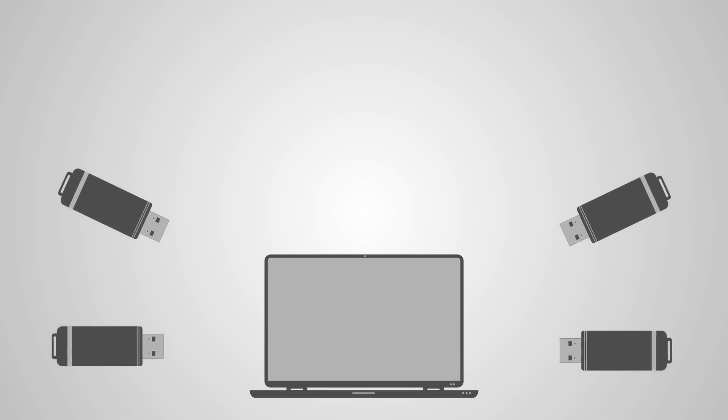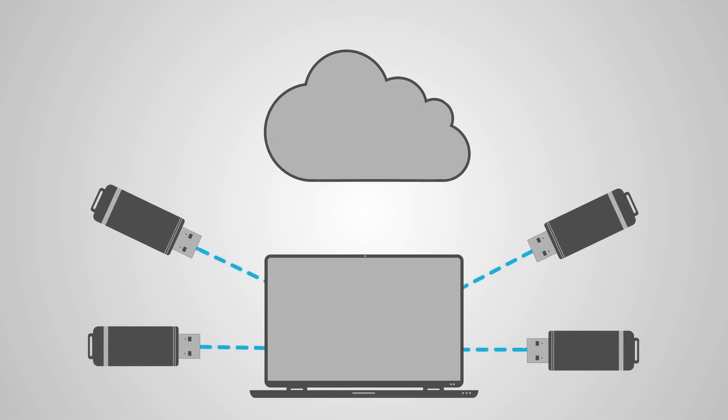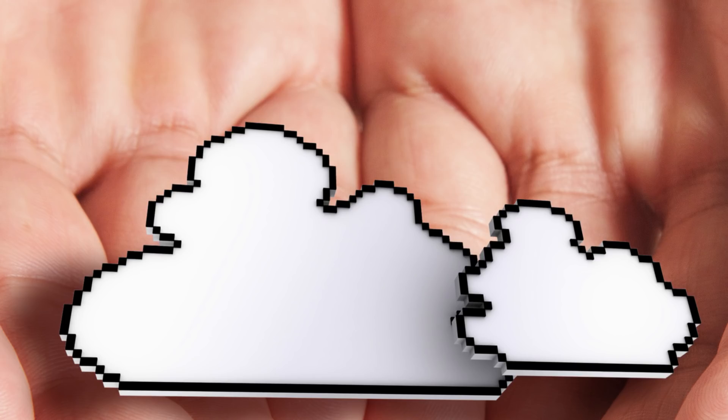If automatic backup isn't a priority for you, I highly recommend developing an automated workflow. You can use an external hard drive or USB drive tied to Mac's Automator and Time Machine, or find a Windows equivalent. The service I use to backup my work is called Backblaze. It works in the background of your computer, and if something were to happen, your backups are readily available. They'll even ship you a hard drive with all your data on it. You can check out an affiliate link in the comments.